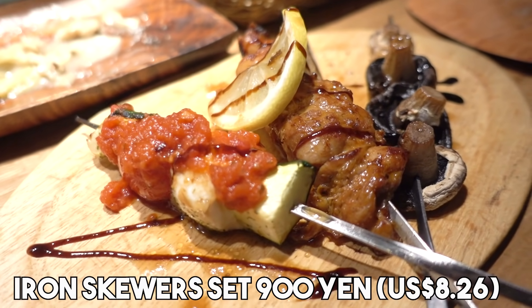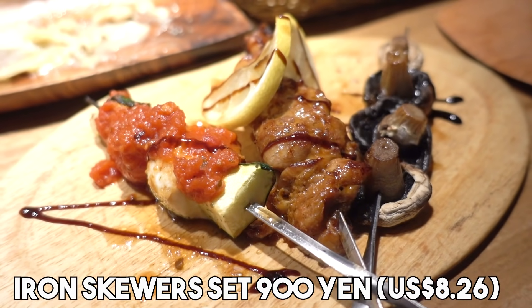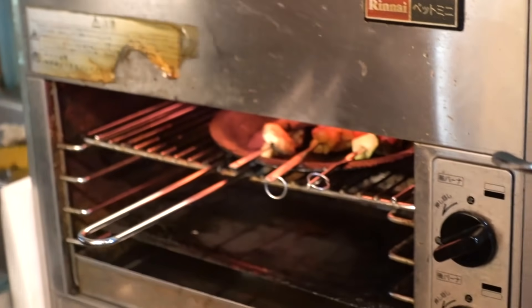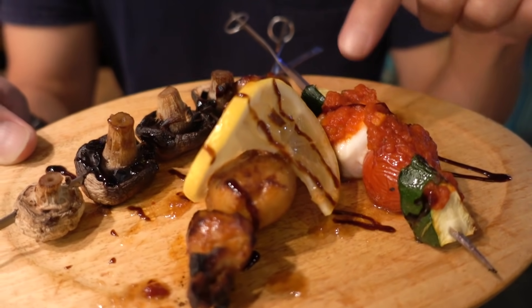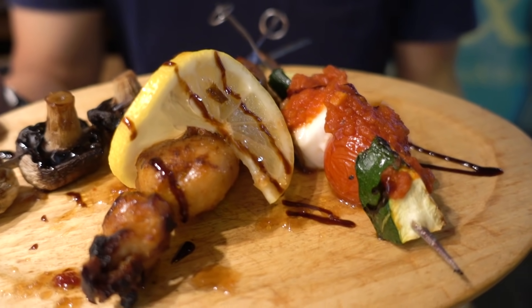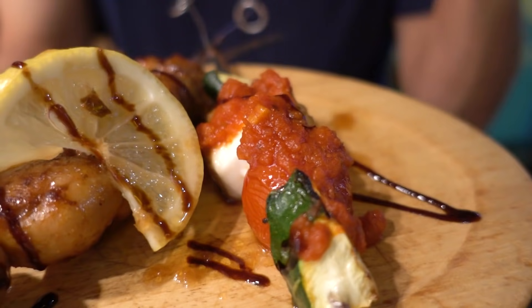Check this out guys — this is the second dish we ordered. These are iron skewers, and this is the set of three. You might as well get the set of three because it's a little cheaper. We have in the middle Tandori chicken, that's mushrooms, and this is zucchini with sea bream and tomato.